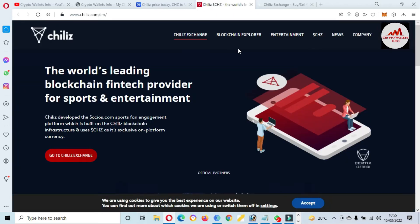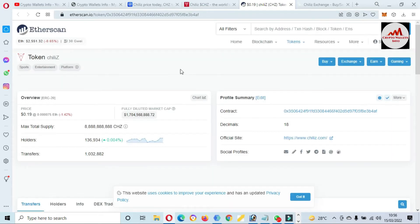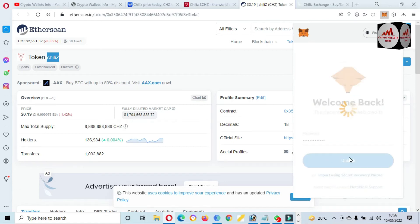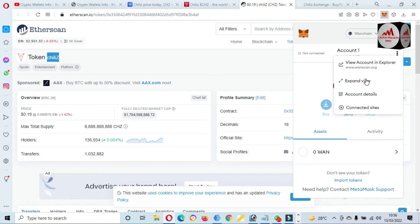Now let's add this token to our MetaMask wallet. Go to the blockchain explorer — click on it, and Etherscan.io will open in front of me, where we can get the contract address, decimals, and token symbol. These are the contract address, decimals, and token symbol shown here. Now I am going to log in to MetaMask wallet and enter my password, then click Unlock. My wallet is successfully open.